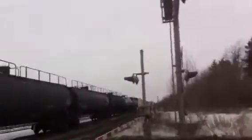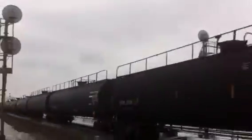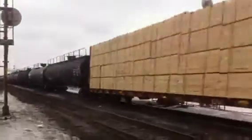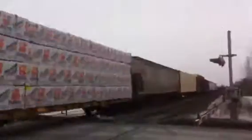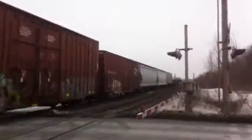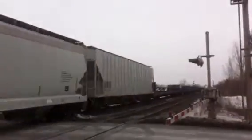Oh shit! Yo, my first CN SD40! That was a winner.